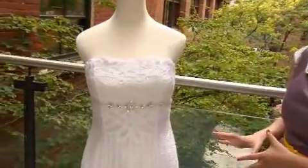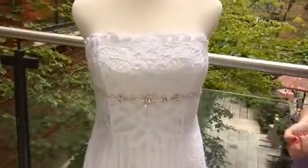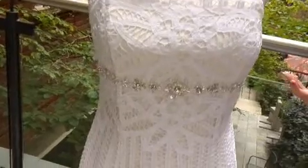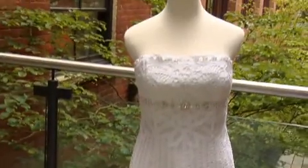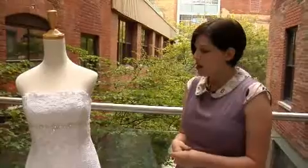The gown we're looking at here is actually Battenberg lace. It's more of an open weave, almost crochet, and I just thought it was really unique. I haven't seen much like it lately — usually you see more of a traditional French lace, and it's also on budget.